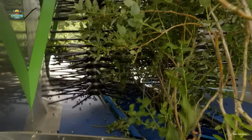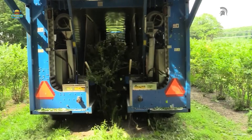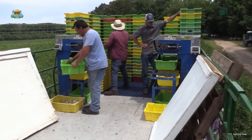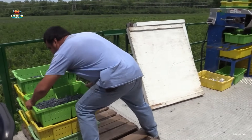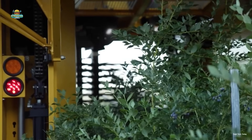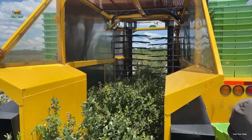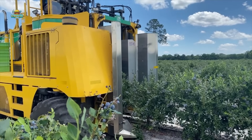The machine is designed to cover entire rows of bushes, gently shaking them at high speed to make the berries fall naturally. The blueberries then land on a conveyor belt and are swiftly transferred into plastic trays, minimizing impact and potential damage. The most impressive aspect is that the machine operates smoothly without harming the plants or crushing the fruit. Each hour, it can harvest up to 6,000 pounds of blueberries while maintaining freshness and minimizing waste.